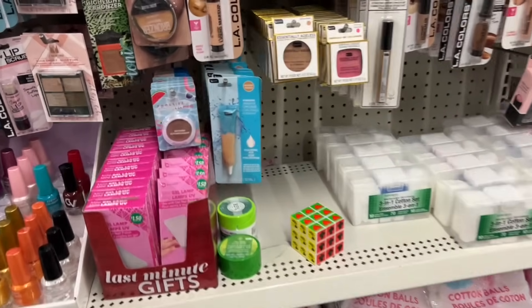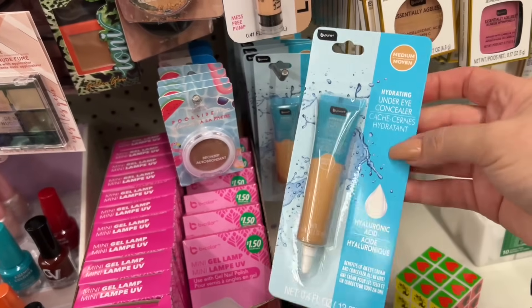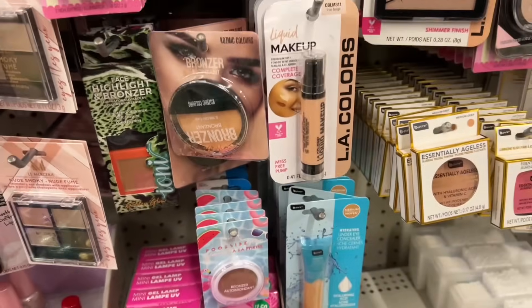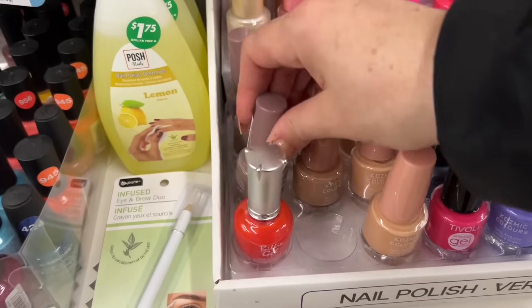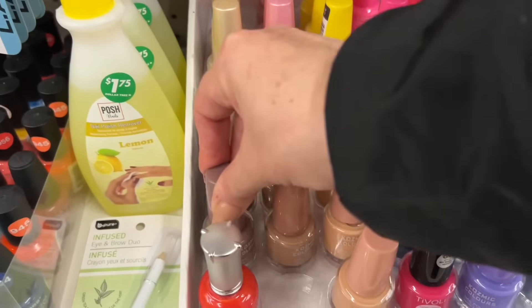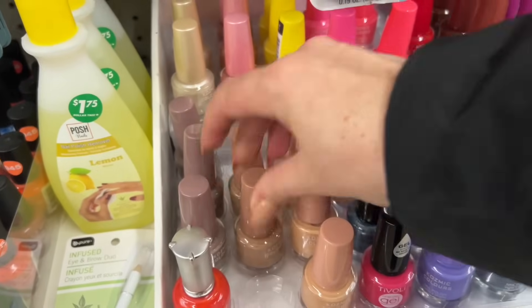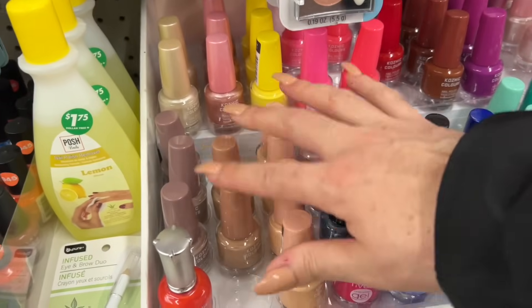I feel like this is new — Under Eye Concealer, it's made by the Be Pure line. I don't think I've seen this before, so newer things are popping up. These are all new nail polishes — lots of neutrals, it's like a coffee color, caramel almost. More peachy side, almost like my nail polish right now.